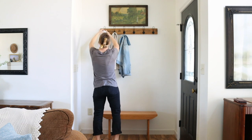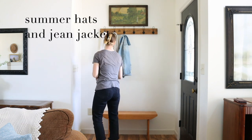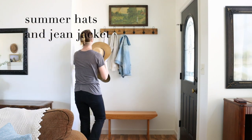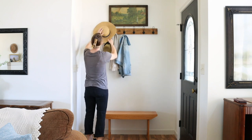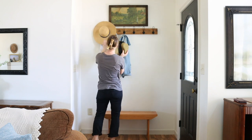I told you in my spring kitchen video that I was looking for some more straw hats, and I found this one at the thrift store for $2. I felt like that was a great price for such a beautiful hat.